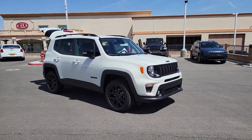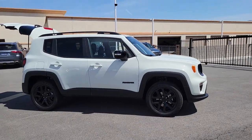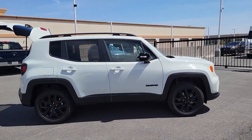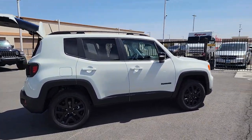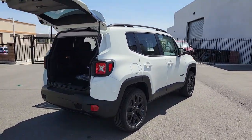You just found the 2023 Jeep Renegade. The Renegade delivers smart technology, bold looks, can-do SUV capability, advanced safety features, convenient design, and plenty of creature comforts.